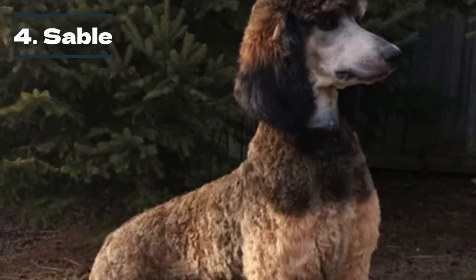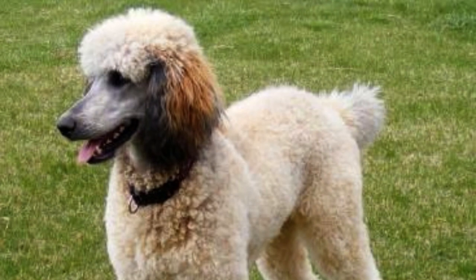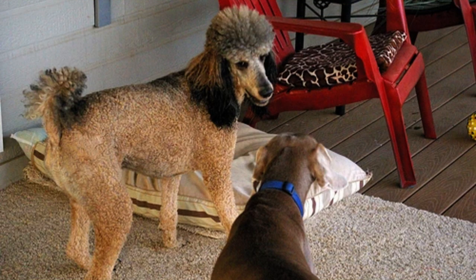While sable isn't a single color, it describes poodles of various colors with black-tipped fur. This coloring develops from a dominant gene, but sable-colored poodles are quite rare. This color is really hard to distinguish because it fades as the dog ages, so the black tips may not even be present in adult poodles. Furthermore, so little is known about the sable gene that it is difficult to breed.